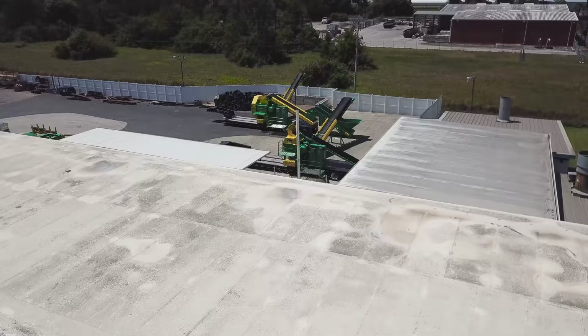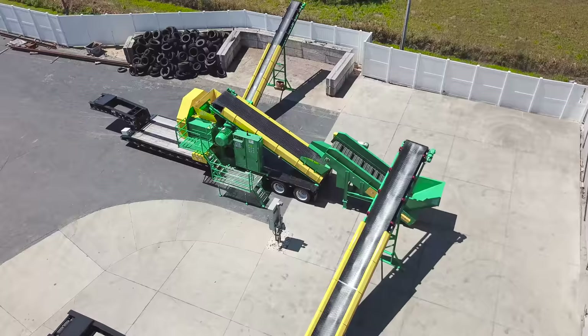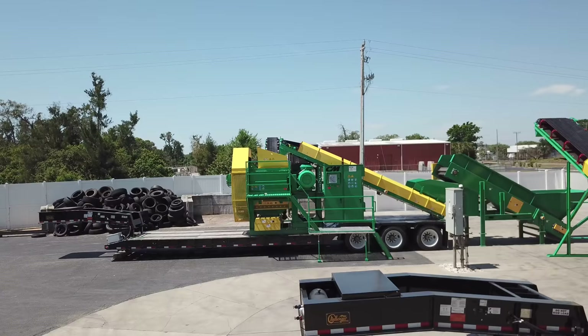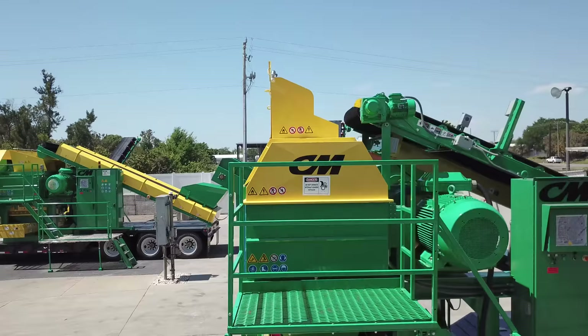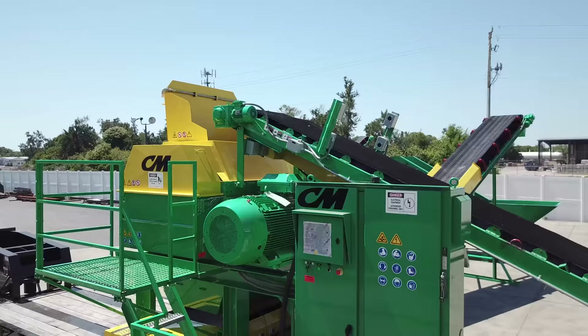CM Recycling Solutions has over 35 years of experience in the design and manufacture of systems specifically for tire shredding and tire recycling applications. All systems are American-made and manufactured to the highest quality standards and specifications in its Sarasota, Florida manufacturing facility.